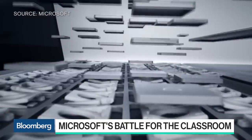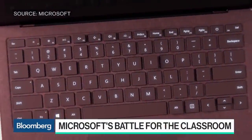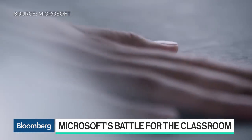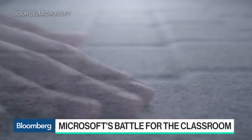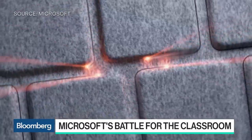Do you think you can get share from Apple in the college kid market? I absolutely think we've got a great value prop. The new Surface Laptop has better battery life than any MacBook that's out on the market today. It's faster than the MacBook Air and the MacBook Pro 13. And it's also thinner. And so the combination of all those things, with Windows on it, it's very differentiated.